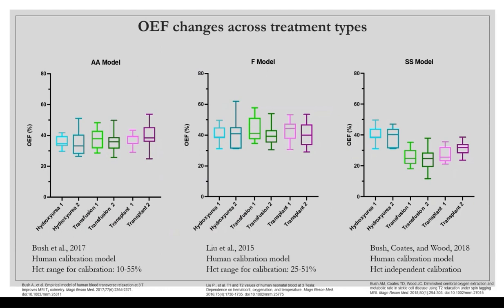In our exploratory analysis of oxygen extraction fraction, we examined changes across treatment types using three calibration models performed in humans. The treatment groups use the same color coding. Across the models, we do not see any statistically significant difference between time point one and time point two in OEF change in either the A model or the F model. However, using the sickle cell model, transplant patients do show a marked increase in their oxygen extraction fraction following transplant.